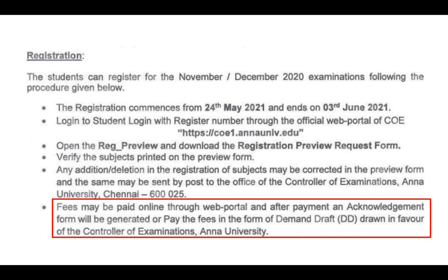How do you register for this? You can download the information and registration form from the website using your student login. In case you have a login, you can download the information from the college and fill out the form.